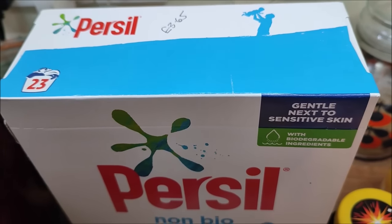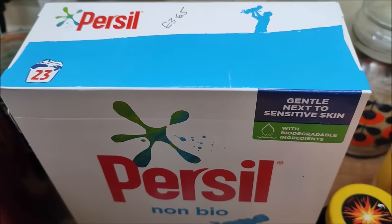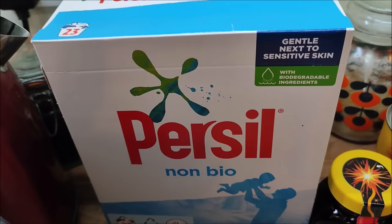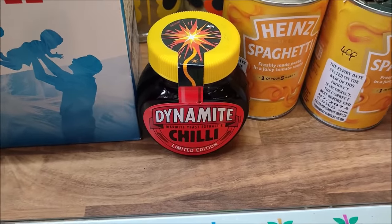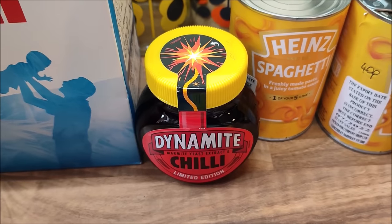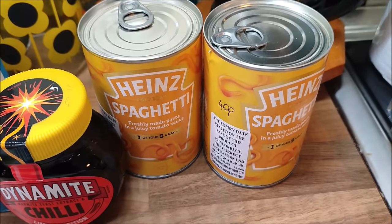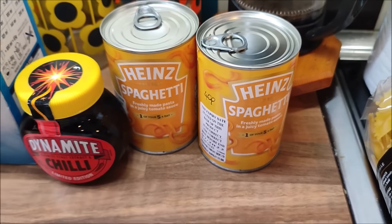I bought some washing powder - Persil. I never buy brands usually, but we needed some and this was reduced to £3.65. It says it does 23 washes but it will do many more for us because we don't use very much per wash. I bought some Dynamite chilli flavoured Marmite - I love Marmite and I love chilli, so I'm a happy bunny - that was £2.40. And two tins of spaghetti and tomato sauce for the boys to grab when they want something to eat - they were 40p each.